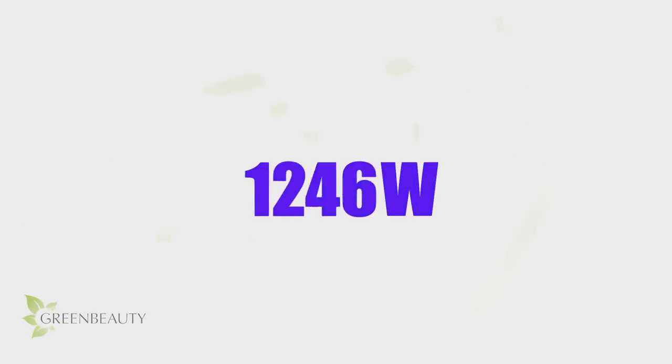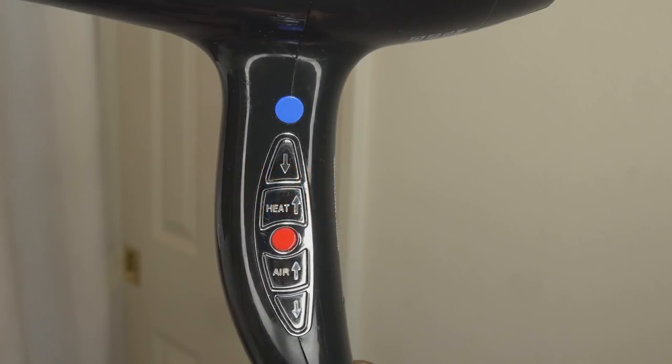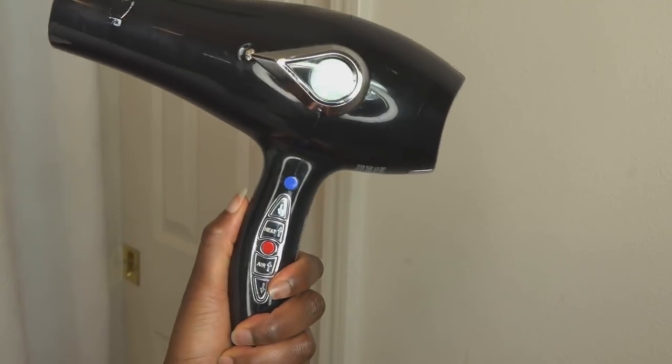For blow dryers, the wattage determines how powerful the airflow is and how hot the blow dryer can get. Both are equally important, so try not to focus just on finding a blow dryer with the highest wattage. An ideal blow dryer is one that has a feature where you can control the airflow and the heat levels separately. This way you have more control to find a true wattage output that's best for your hair.